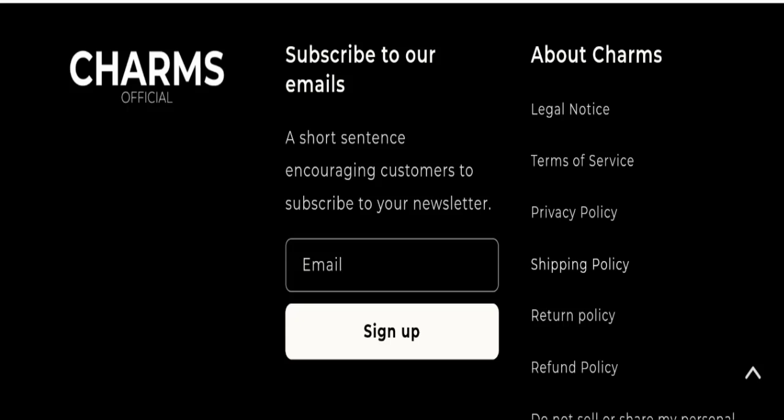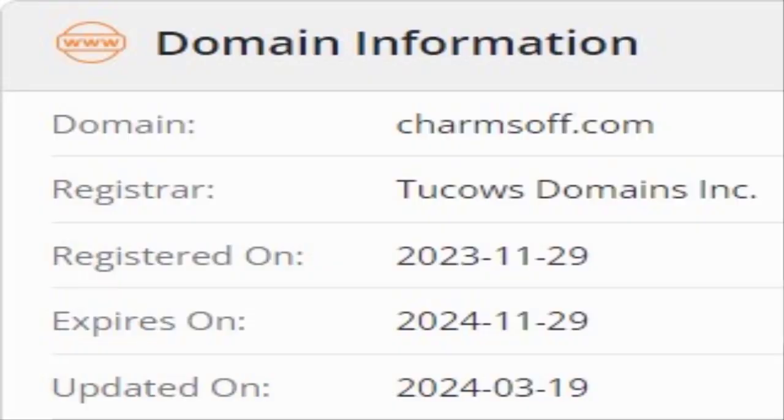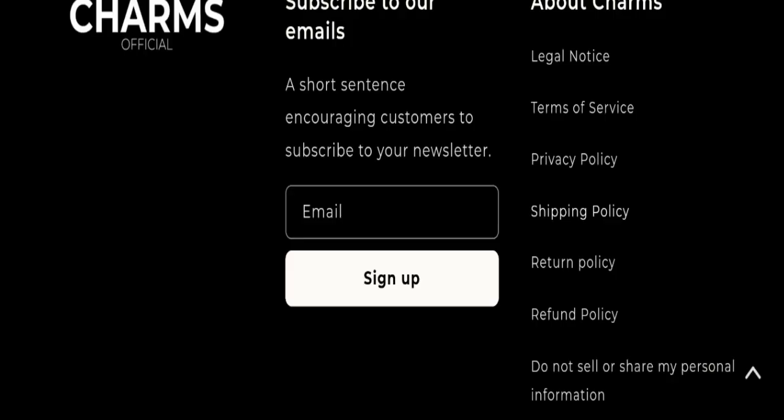Now we will talk about the legitimacy factors to judge whether this website is legit or a scam. This website is secured by the HTTPS protocol and SSL integration to keep details and transactions safe, which is a good sign. However, this website was registered on 29th November 2023 and will expire on 29th November 2024, meaning it is a young website registered only a few months ago.